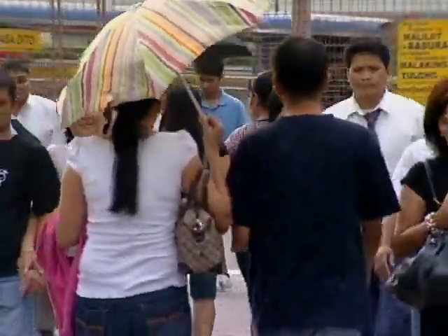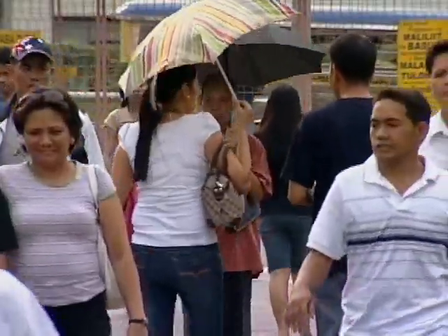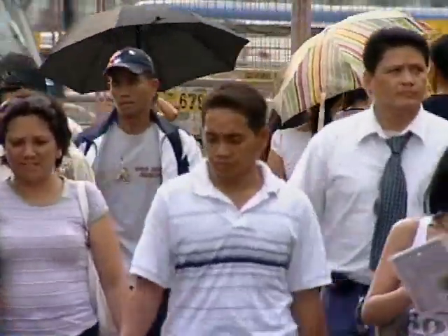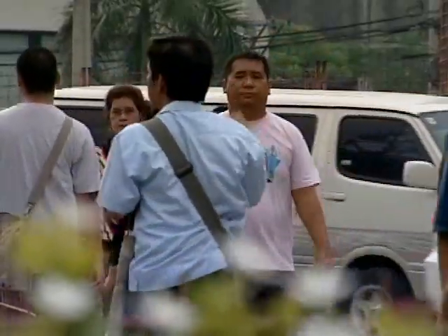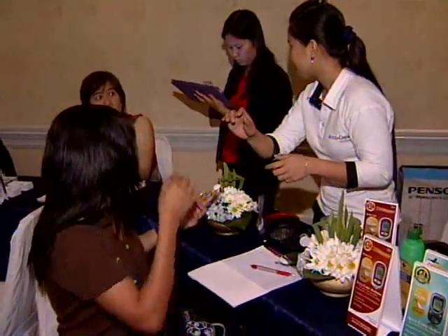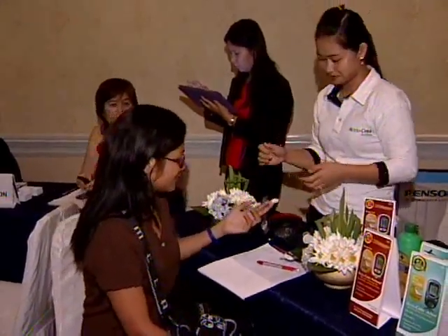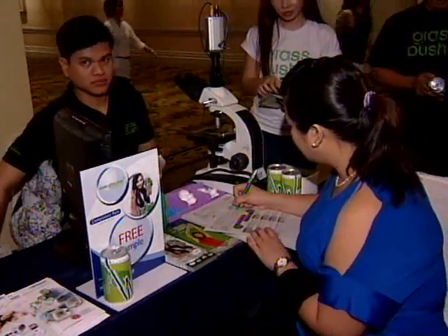Chronic illnesses are very common in the Philippines as more Filipinos suffer from hypertension, diabetes, and high cholesterol. But now, patients do not necessarily have to be burdened by it, as Watson's Pharmacy unveils the upgraded compliance pack. One pack contains 30 tablets, helping patients maintain and preserve their health.